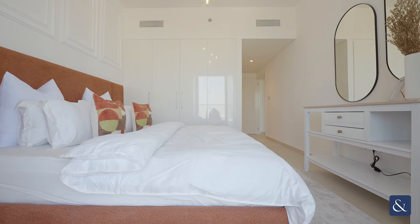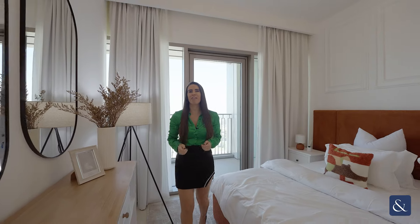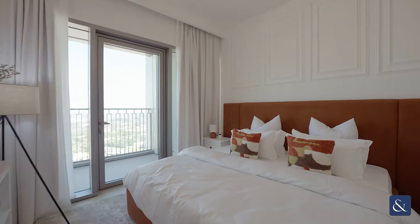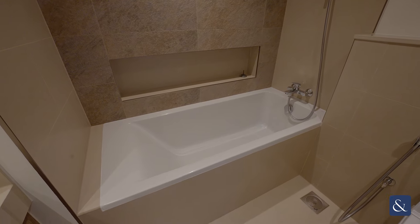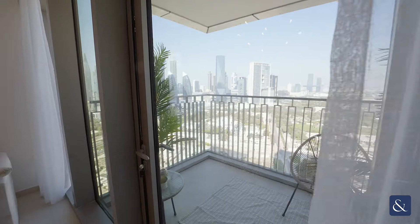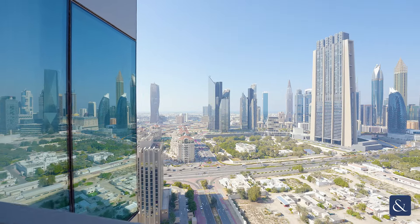The apartment comes fully furnished and fully equipped, ready for you to start earning right away. It also comes with two balconies which have this gorgeous open view of the sea and DIFC.